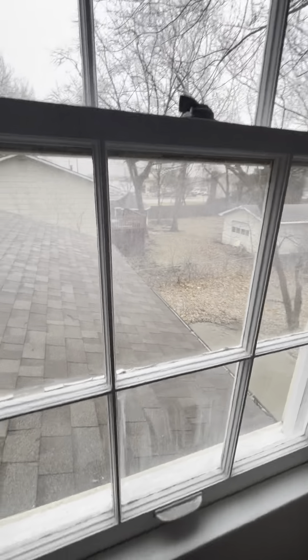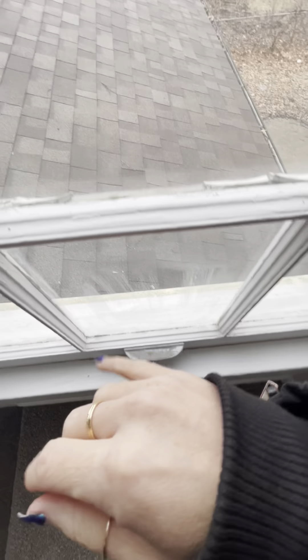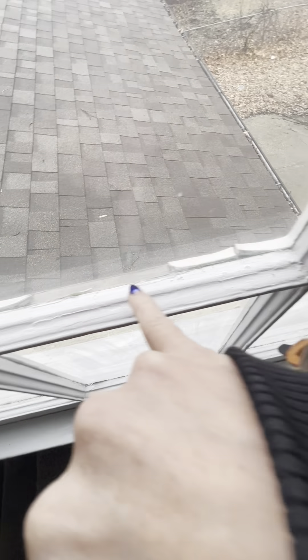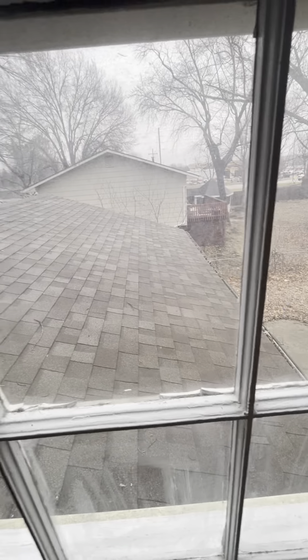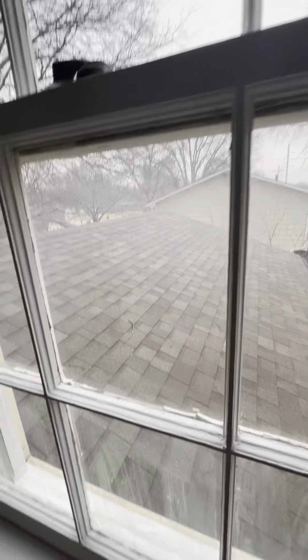Headed up the stairs now. So original windows — single pane, wood cased. They're looking kind of messy on the outside in a lot of places; you can see what's breaking apart here. Composition roof looks okay, it's got some usable life left in it.